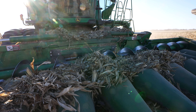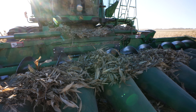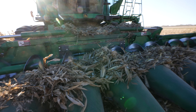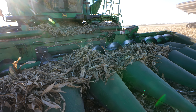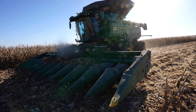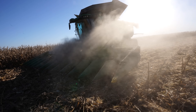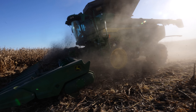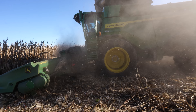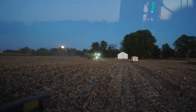We picked up a rock over here on the north side of the field and now we're having a hard time getting the head to run. We don't know if there's still a rock in there that we're not seeing. It's like magic — it works now. It's spooky out this evening.